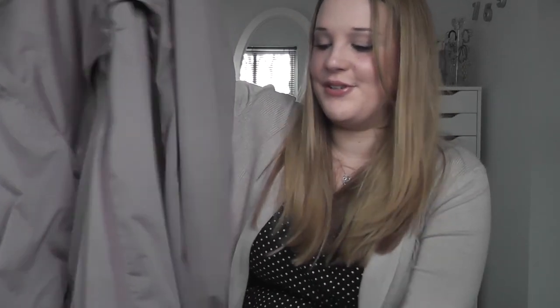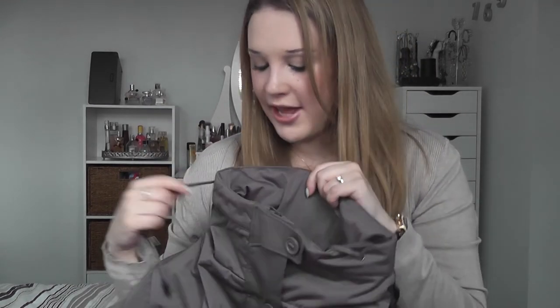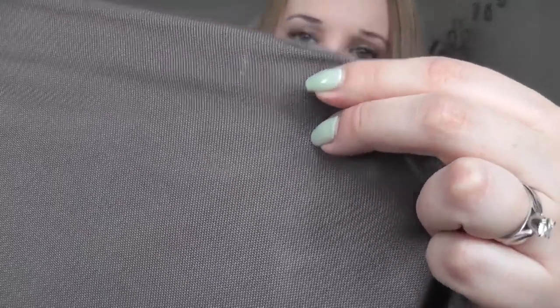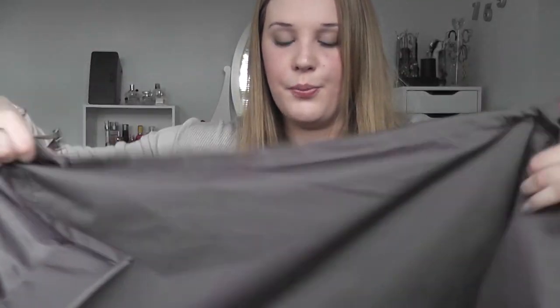So this is the coat. At the top you've got drawstrings to help keep the rain out — you don't want water running down your neck. It's got buttons at the top and a zip. On the inside you've got this meshy fabric which is actually really nice and soft. You also have internal drawstrings for the parka style so if you wanted to cinch in at the waist you can — obviously I'm six months pregnant so that's not for me right now — and at the bottom there are toggles to pull in the hem if you wish.